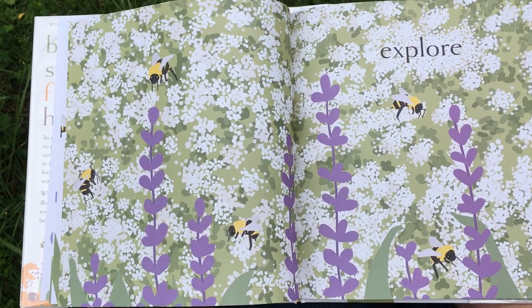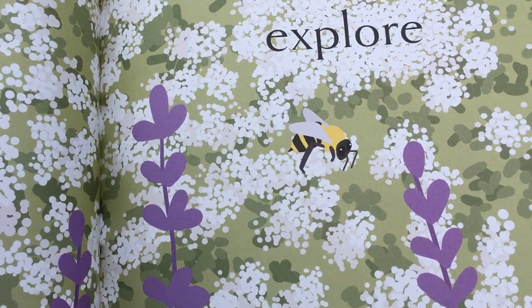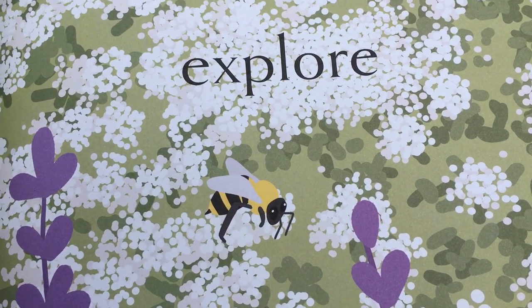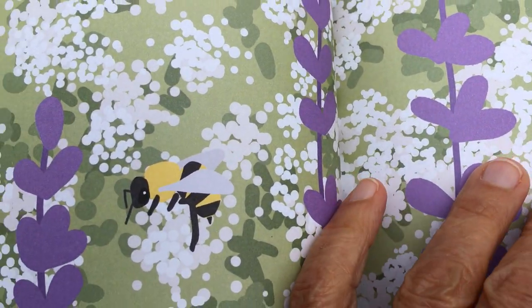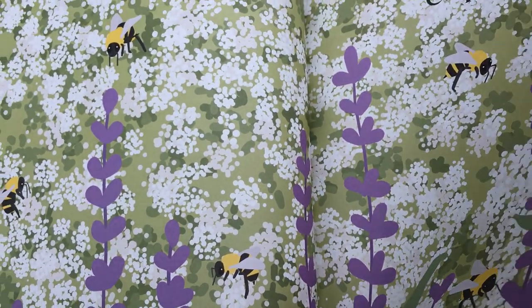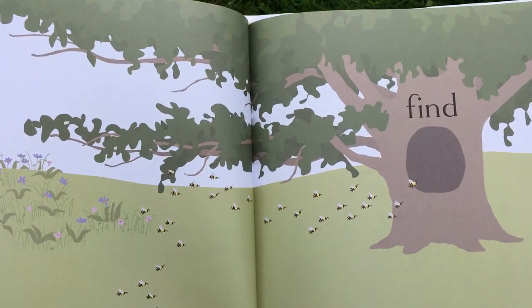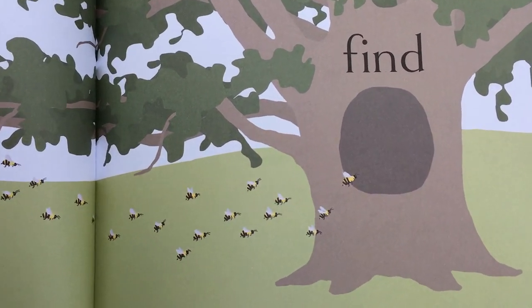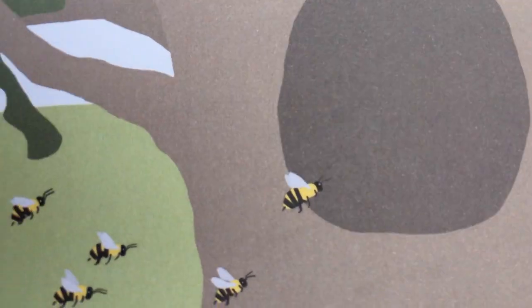Some of them explore — they stay pretty close together, but some of them explore looking for a place to build a new beehive. They might find a hollow tree, which is a great place for a beehive. So when they find it, they do a dance to show the other bees where it is.